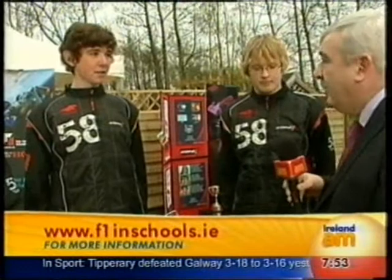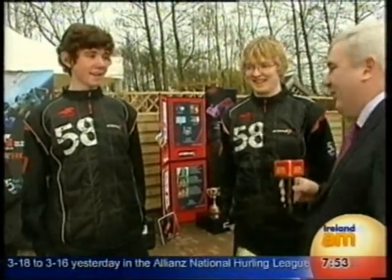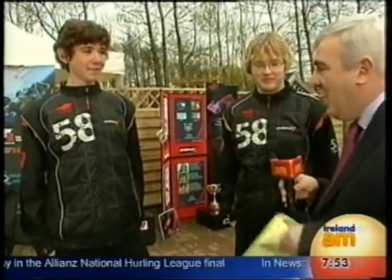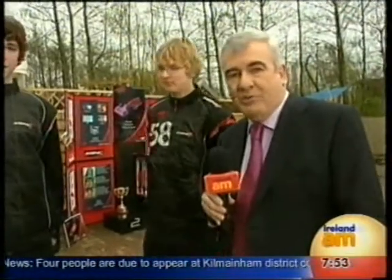Congratulations, well done. Good luck in the international competition, and hopefully it's further afield than London — it'd be nice to get a smashing trip after all the work you've put into it. Well done. The school is very proud of you as well. Thanks for coming in this morning. We'll take a little break — see you for more shortly.